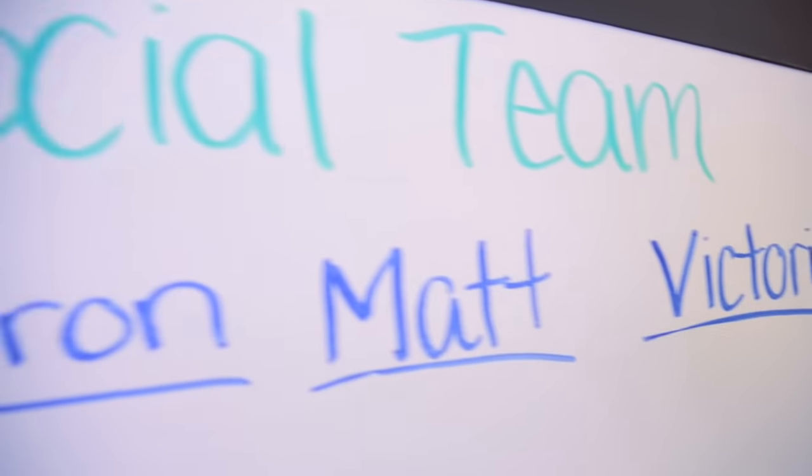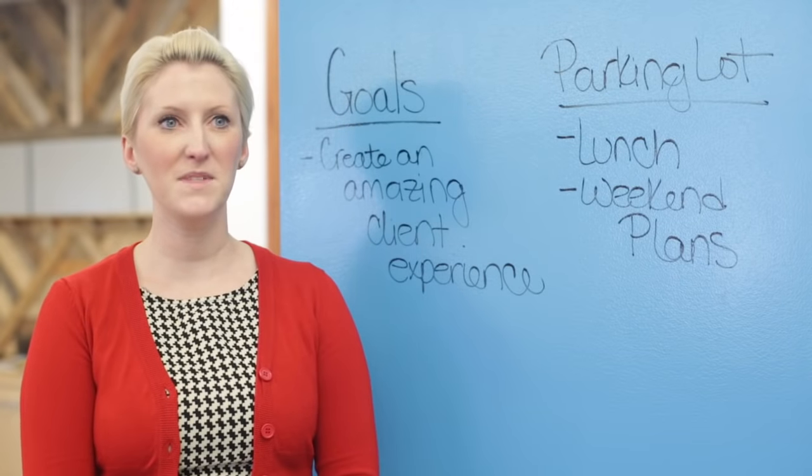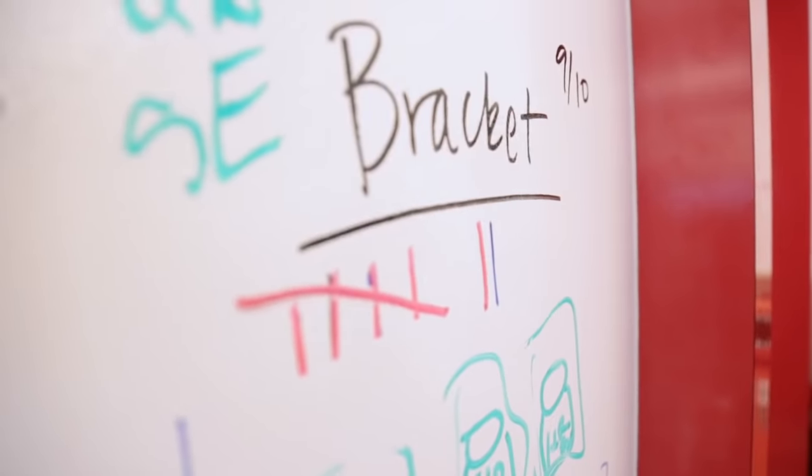Our space is crazy fun. I allow writable surfaces on everything. IdeaPaint is everywhere — it's in the hallways, it's in the conference rooms, it's in the cafeterias. We are always writing lists, contests, competitions.